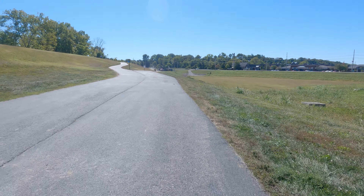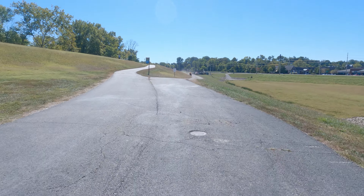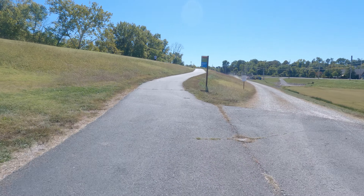Hello folks and welcome to my channel. Today we are at the Monarch Chesterfield Ruddy Trail, and we're going to go for a little ride.